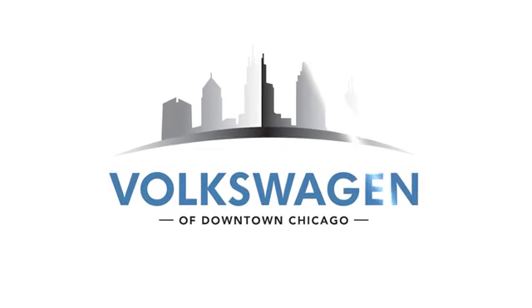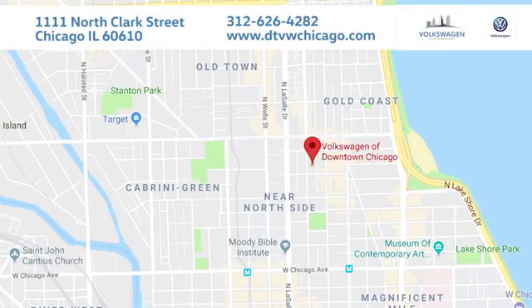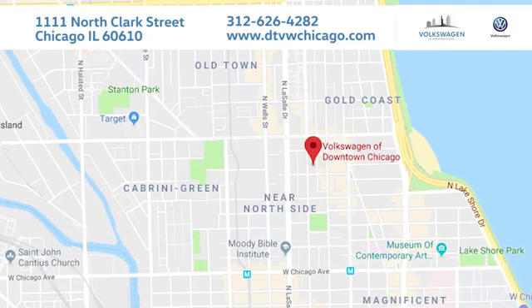At Volkswagen of downtown Chicago, we promise a great experience every time. We're conveniently located at 1111 North Clark Street in Chicago.